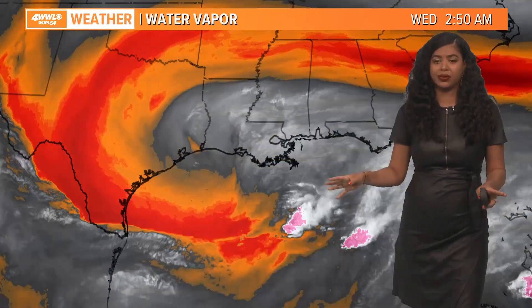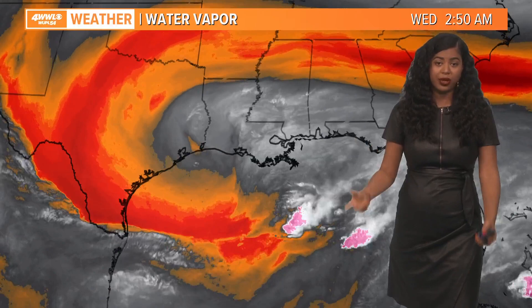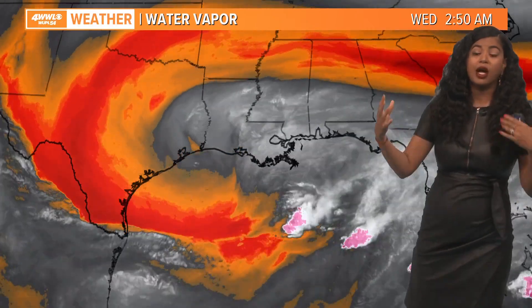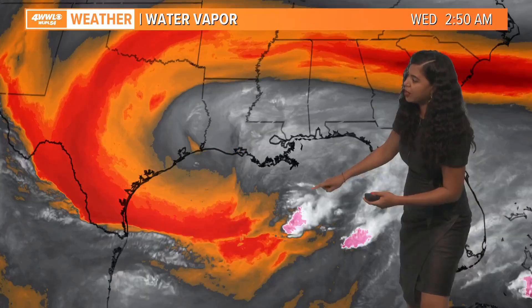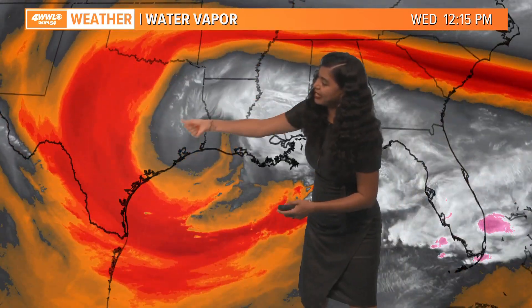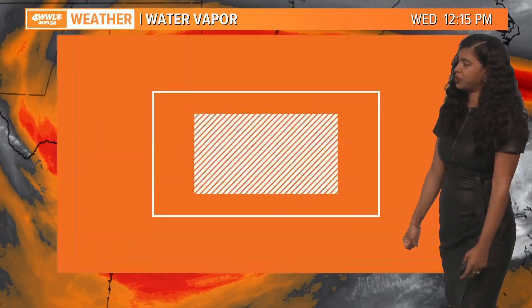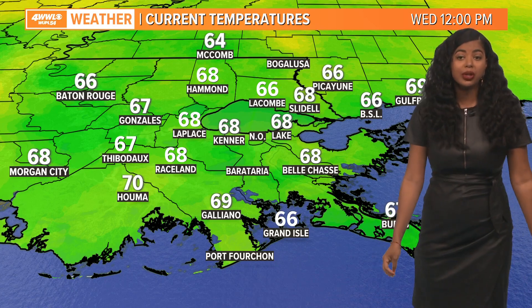Whatever you're doing later today, especially into tonight, make sure you have that umbrella with you. Here's the water vapor imagery showing the flow of the atmosphere. Here is the surface low, but higher in the atmosphere there's actually an upper level low as well. You can see that counterclockwise spin near us — that's going to continue to push in moisture slowly as we wrap up your Wednesday into early Thursday morning.